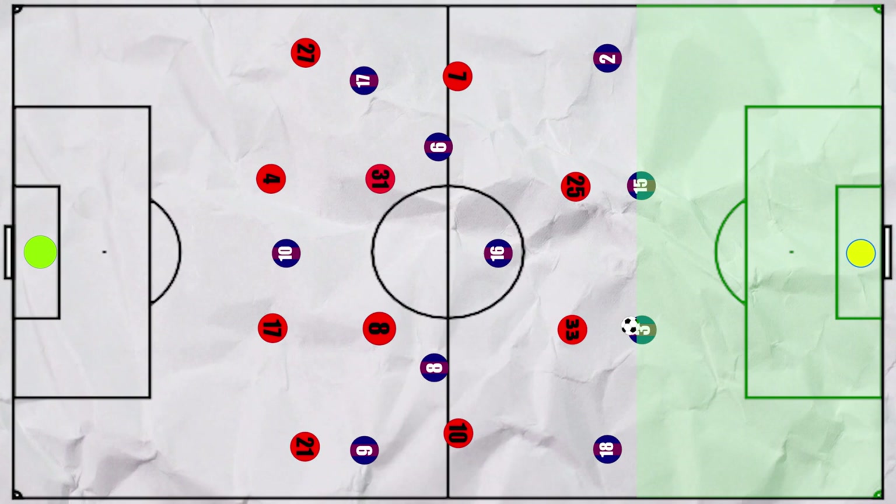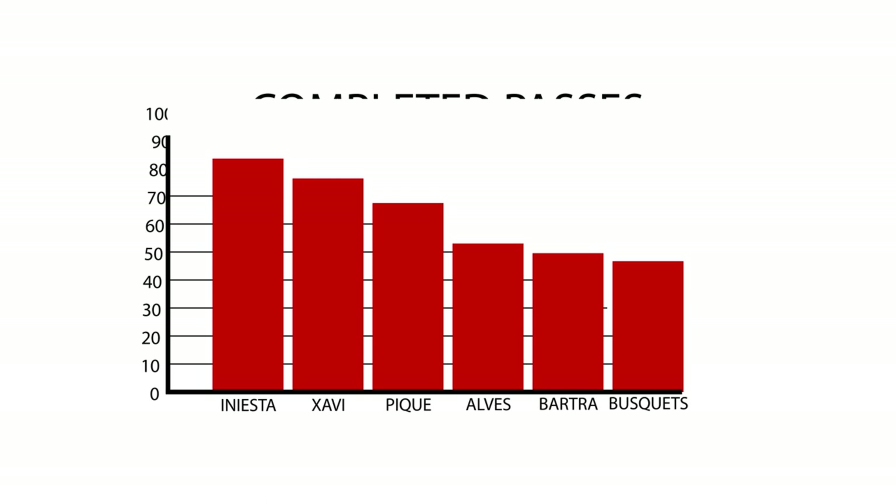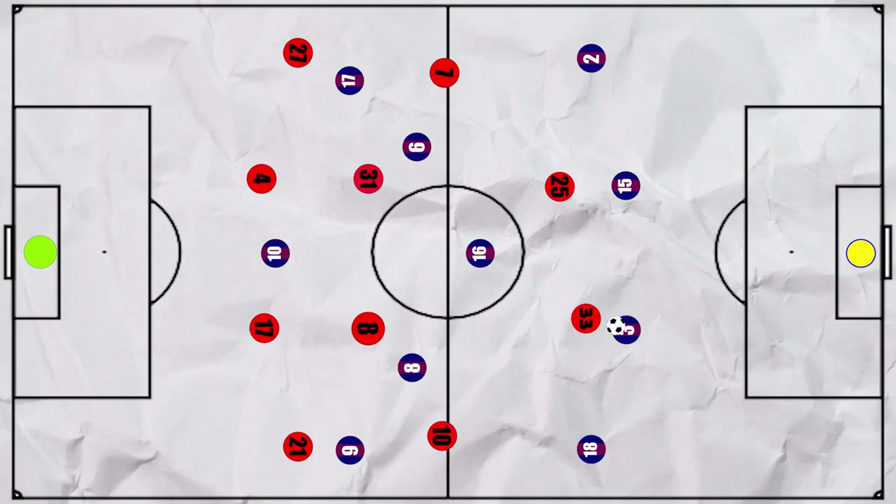But more commonly, Bayern allowed Barca to come through their own third relatively unchallenged, led by Gomez dropping deeper. Instead, one of their main goals would be to cut the service into Busquets, and they did this successfully as he was much less influential than usual, only completing the sixth most passes for the team. This was achieved by Gomez initially picking him up and another midfielder following up, then allowing Gomez to press using his cover shadow to stop the supply into Busquets.